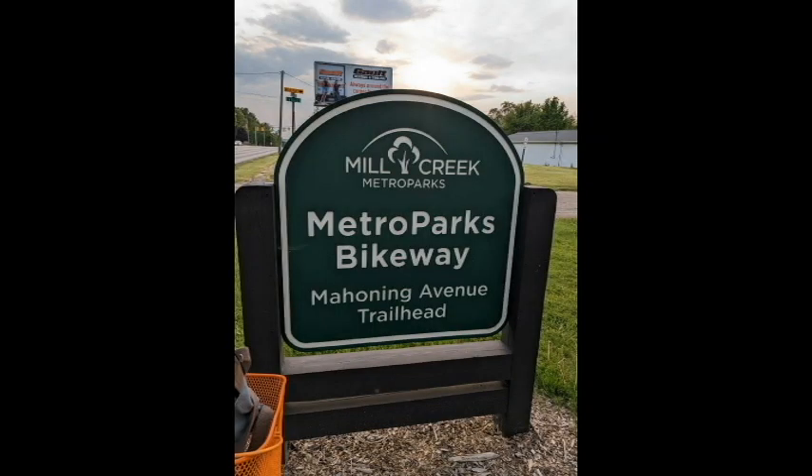Out of my daughter's group, she had me try this one called Bada Blue, which is blueberry. Very blueberry-ish, very fruity, a good flavor. While we are here, my daughter took a bike ride on the Metro Park bikeway on Mahoney Avenue.